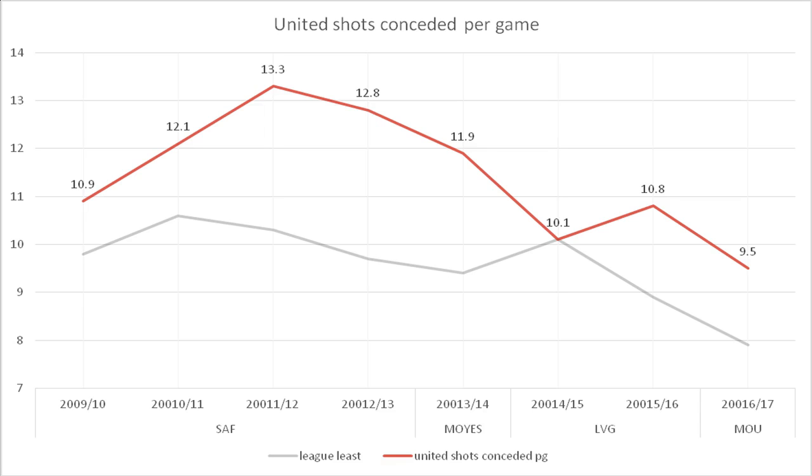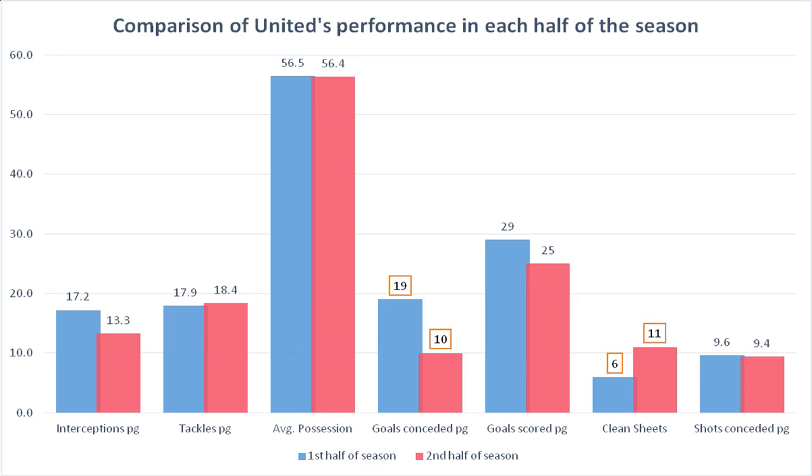The players stationed in wider areas then attempt to perform adequate defensive duties to isolate play in wide areas and restrict the progression of build-up. These methods of wide area overload and winger isolation are very similar to those employed by Simeone in 2013-14.